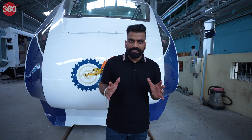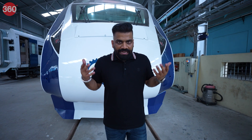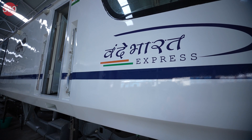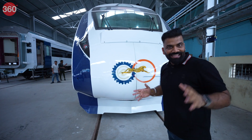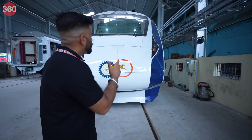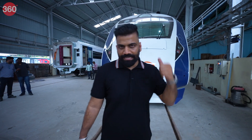This is something that is rarely doable — standing in front of a train. But because we are at the ICF, we can do this and experience the scale of the Vande Bharat, the iconic Vande Bharat. How futuristic it looks — India's own semi-high-speed train with all advanced features. Definitely an engineering marvel, right from our own country.